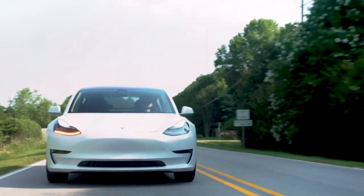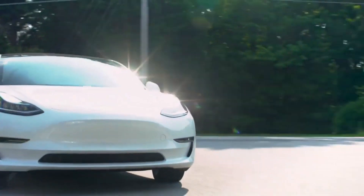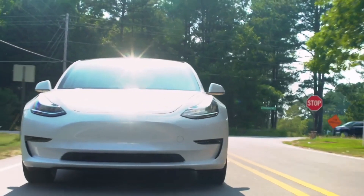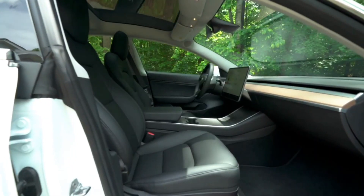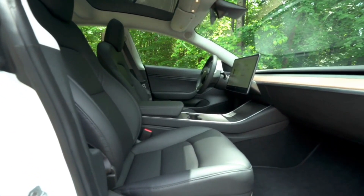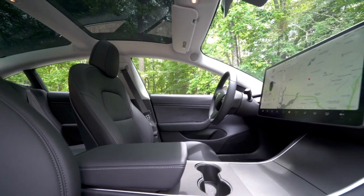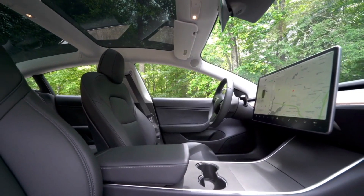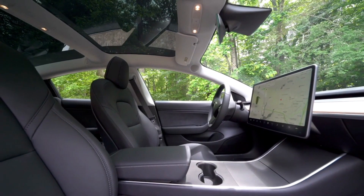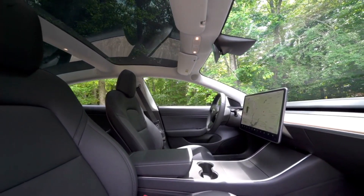Since the capacity is already there, some people have been trying to unlock it through hacking the vehicle's software. A company has been offering a module that unlocks the capacity in Model 3 vehicles for less money than Tesla's acceleration boost, but they have been playing a cat and mouse game with Tesla, who is trying to patch the unlock.